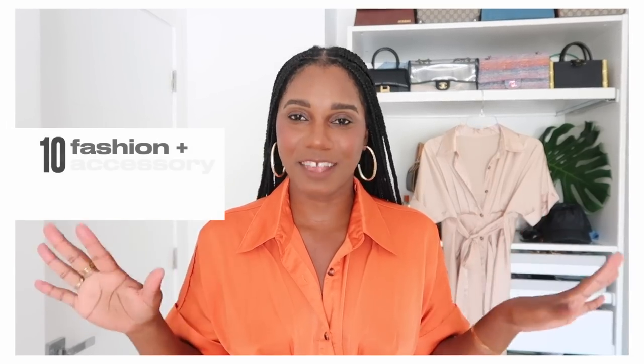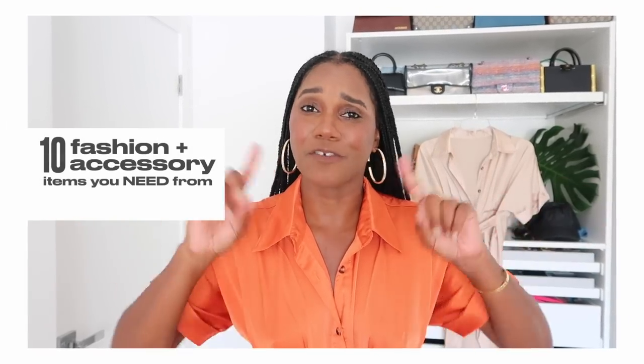Hello everyone, Monroe here from Fashion Steel NYC, welcome back to my channel and another fashion video. Make sure to give your girl a thumbs up and subscribe if you love fashion, beauty, lifestyle, and travel videos. I am back with 10 fashion and accessory items that you need right now from Amazon.